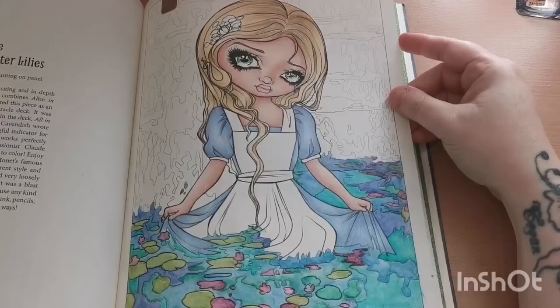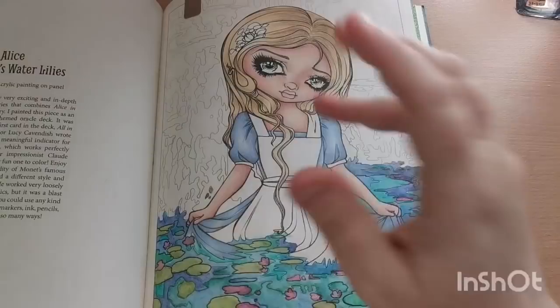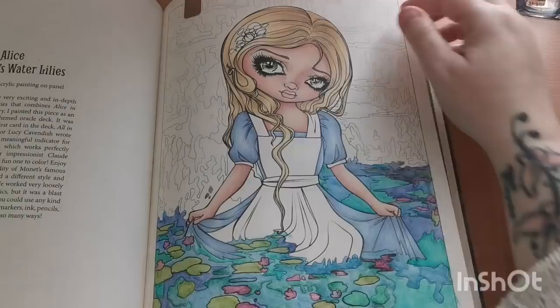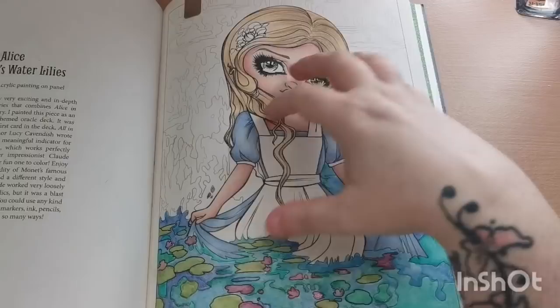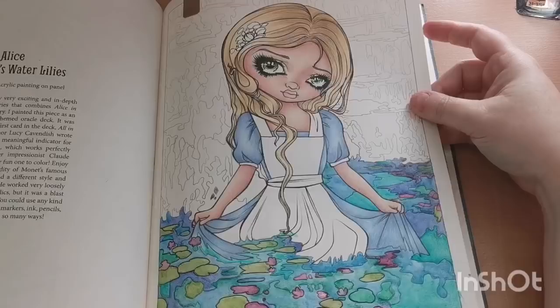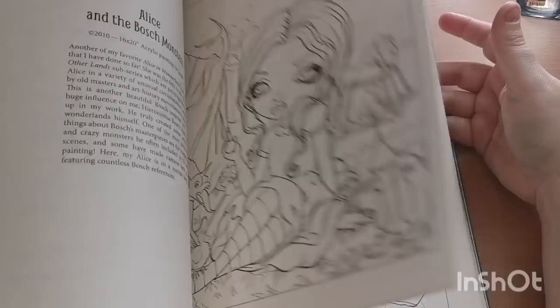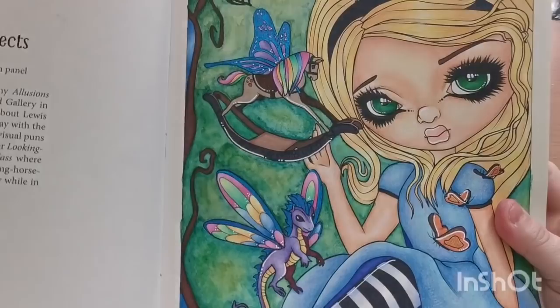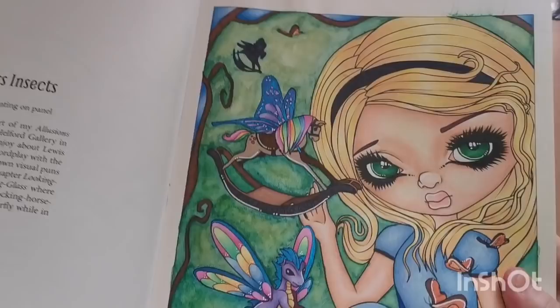This one I think was started in a live stream — Alice in Monet's Water Lilies. I was using my Inktense for the background, trying to incorporate colors from Monet's amazing painting. It was a labor of love in itself. I want to finish basing the background and then go in with pencils, maybe my Polychromos, to make the colors a bit richer. The first page I completed in this book I'm really happy with how it turned out.